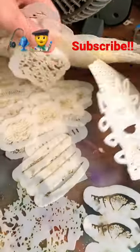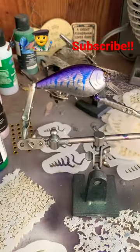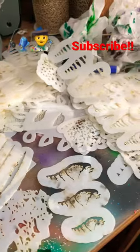Too many to show y'all, but anyway make sure you guys follow for more content because we've got a lot of stuff coming down the pipeline — can't wait to put all these to use.